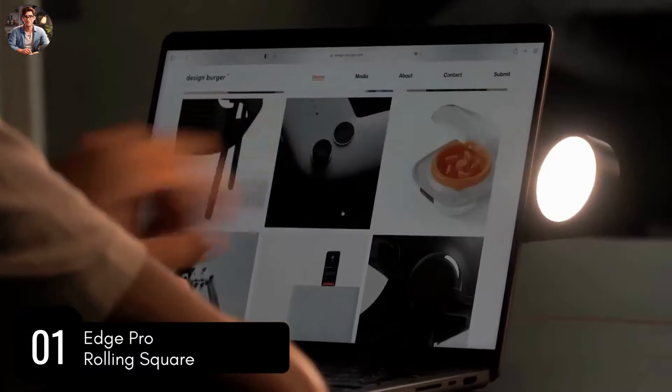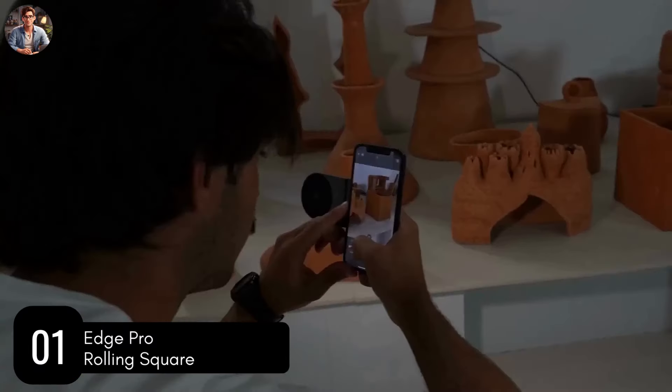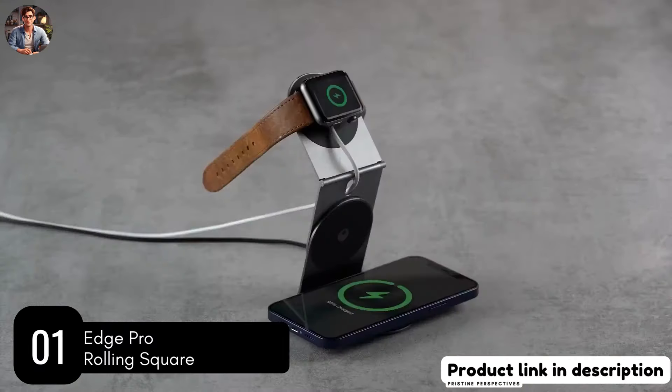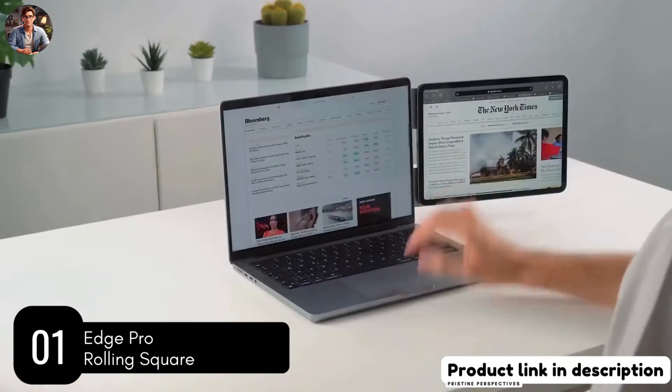You can even use it at night with an attachment that provides up to 5 hours and 1,000 lumens of light. Highly adaptable and versatile, with Edge Pro you can say goodbye to limitations and embrace the freedom of customization and flexibility in your home and work life.